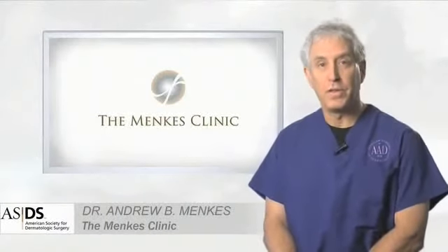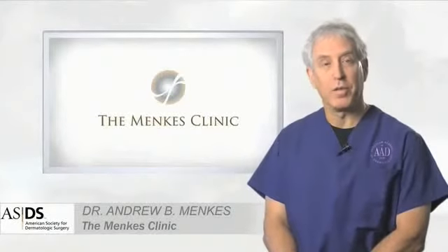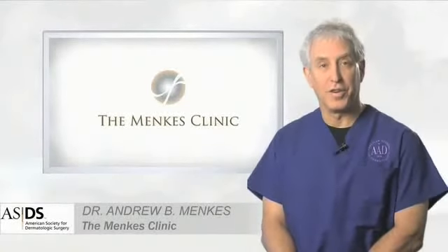The key is to provide a natural looking result. There is no need to look windswept or surprised. Our patients simply look like a refreshed, rejuvenated, and younger version of themselves.